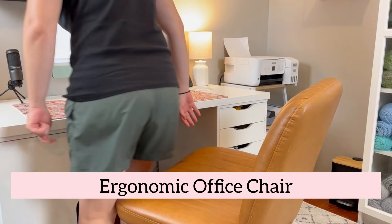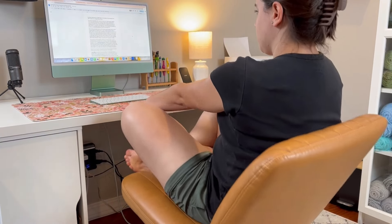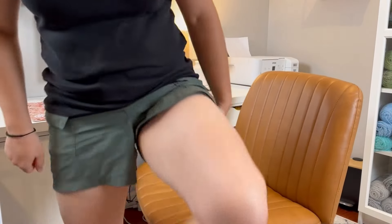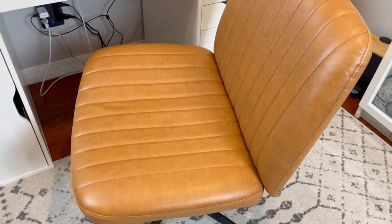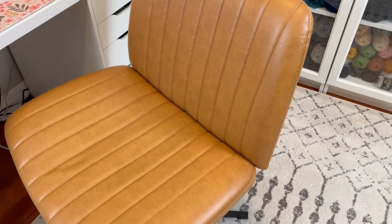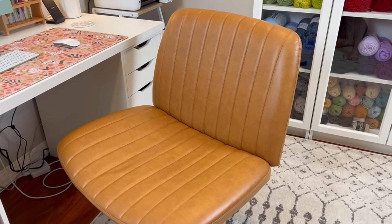This last craft room find is probably my favorite. For whatever reason, I am most comfortable sitting crisscrossed in an office chair, making this find perfect for me. This ergonomic office chair is designed for comfort and flexibility, allowing you to sit crisscross while working on your crochet projects. Its stylish design and plush cushioning make it a perfect addition to your crafting nook, ensuring you stay comfortable and productive.